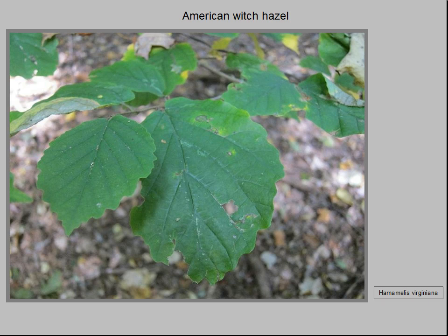The seed pods explosively eject their spring-loaded seeds up to 30 feet — a dispersal mechanism that keeps the tree from competing with its own offspring. People have been using the mildly aromatic extract of its leaves, twigs, and bark to make astringent lotions and liniments for centuries.